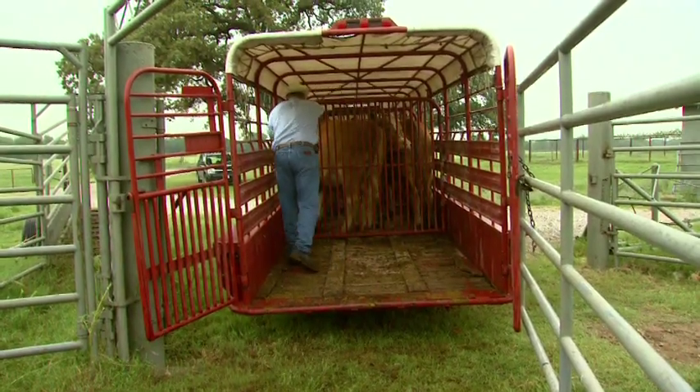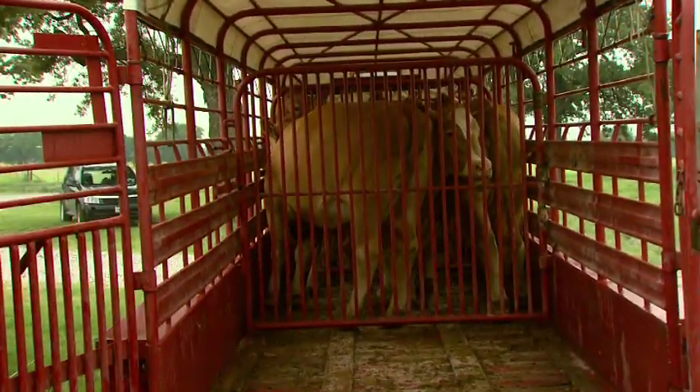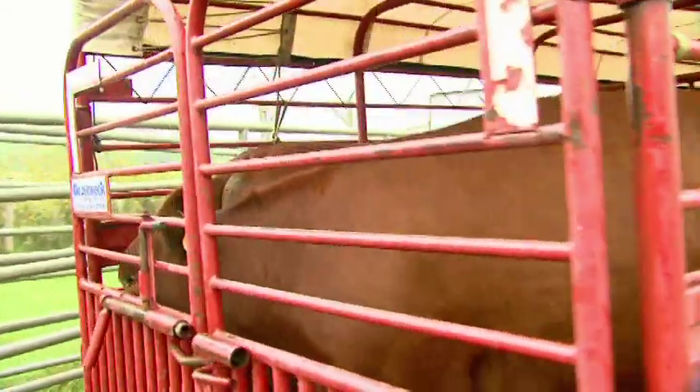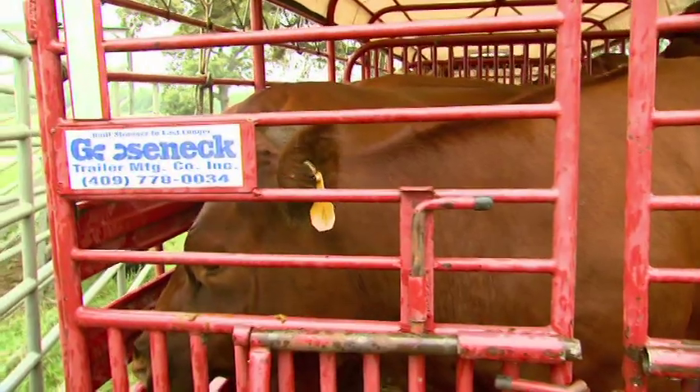This is an example of a trailer that's loaded properly. As you can see, the cattle are more comfortable, have some room to move, but not so much room that they rattle around inside the trailer. These cattle have some mobility — if they fall they can get up without being trampled by other animals, but they don't have so much room that they can move freely throughout the trailer and injure themselves.